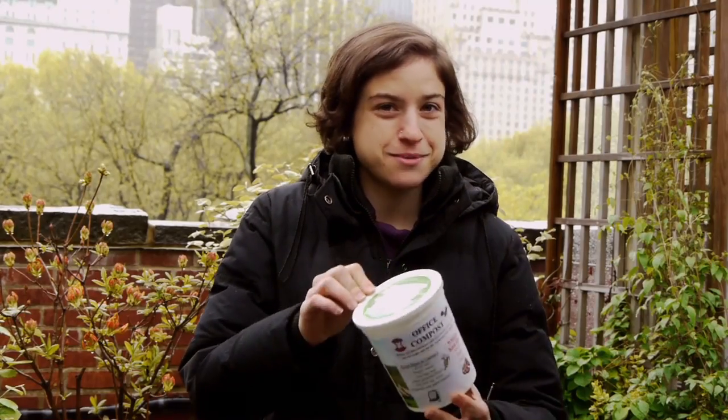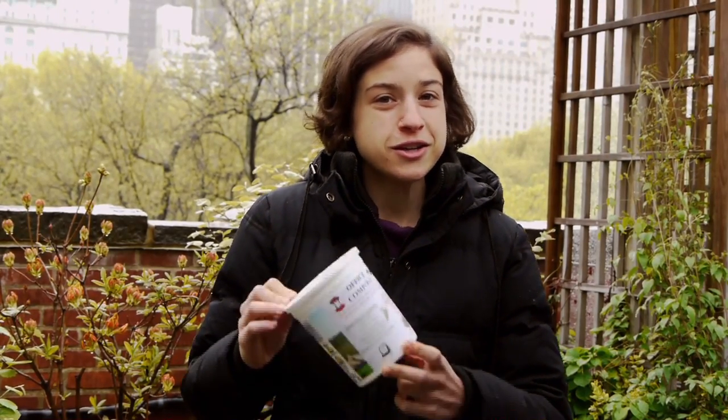If you too want to get one of these handy yogurt container compost collection bins, you can email sustainable parks at parks.nyc.gov, or if you're in the Arsenal, you can stop by the sustainability office on the second floor.